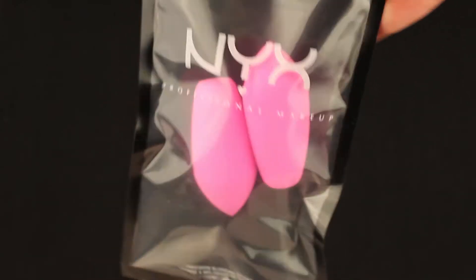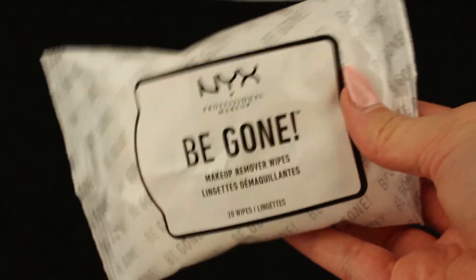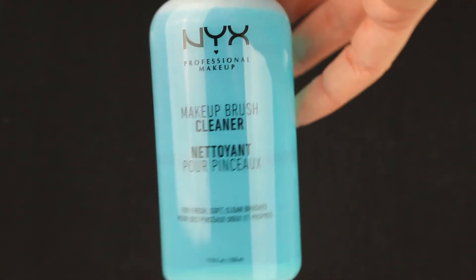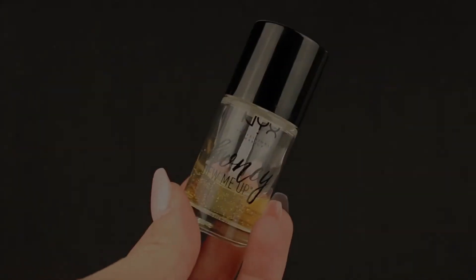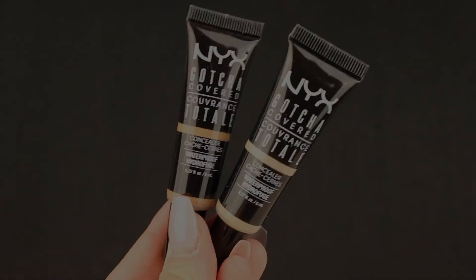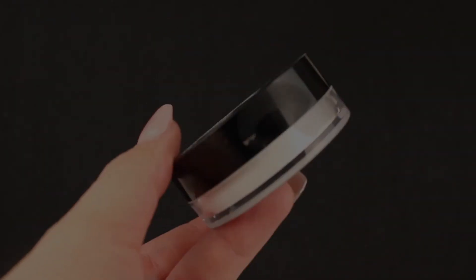For the accessories, we have a puff, two little sponges, and the amazing Big Makeup Remover wipes — I love them so much. And the last item: we have a makeup brush cleaner. That's it for this unboxing! I hope you liked it, and don't forget to vote for my look please, if you want me to be in the top five. Bye!